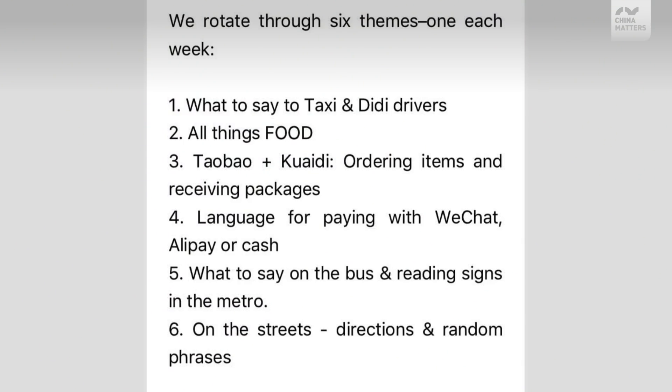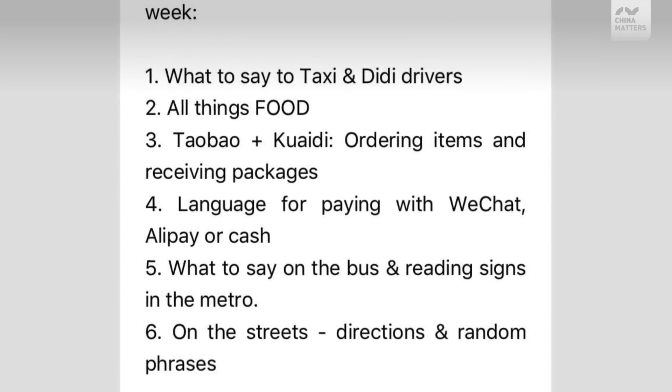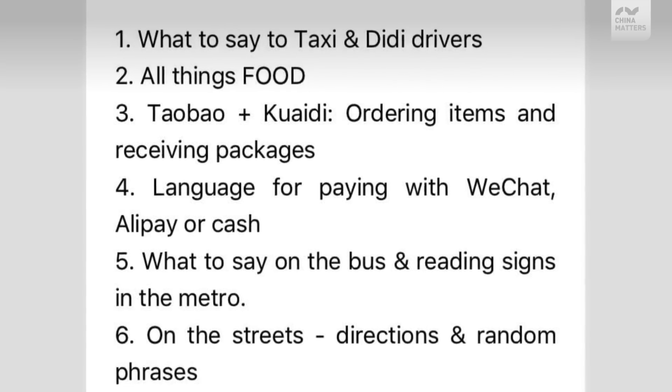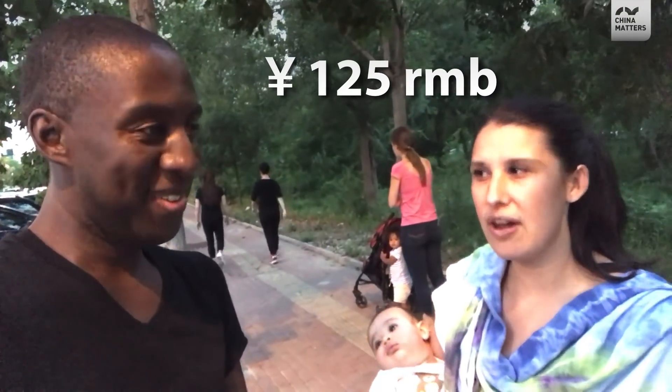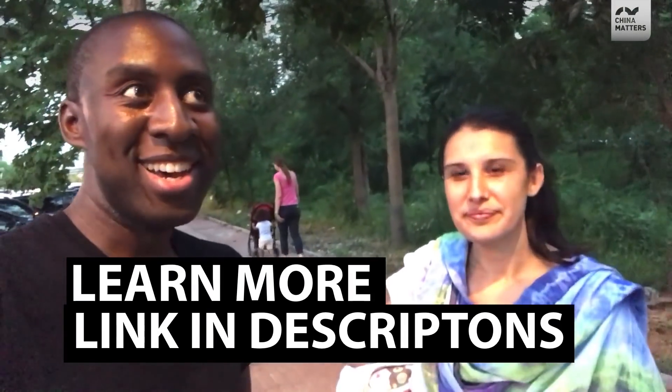And what would you change or improve about the group? There are six different themes, and I would probably get rid of one of the themes because I don't really need help with that situation anymore — but that's pretty specific. There's nothing else I could think of. And how much does it cost to study online in a WeChat group this way? It's $1.25 a month. This is a little bit of a selfish promo because it's my group, but I'm here to teach you the everyday Chinese you need to get what you want.